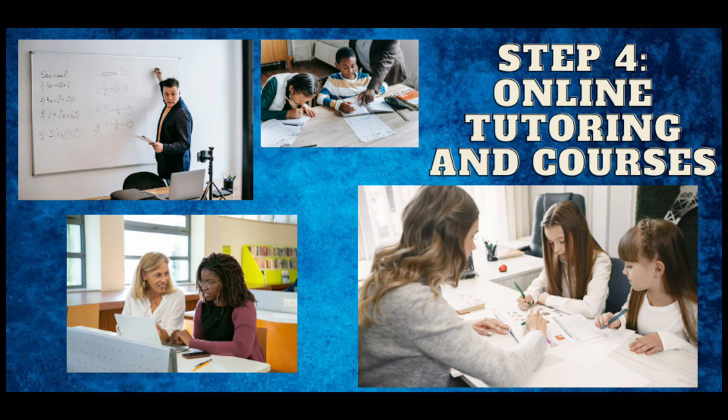Step 4: Online tutoring and courses. If you excel in a particular subject or skill, consider online tutoring or creating online courses. Platforms like Udemy and Teachable allow you to share your knowledge and earn money while doing so.